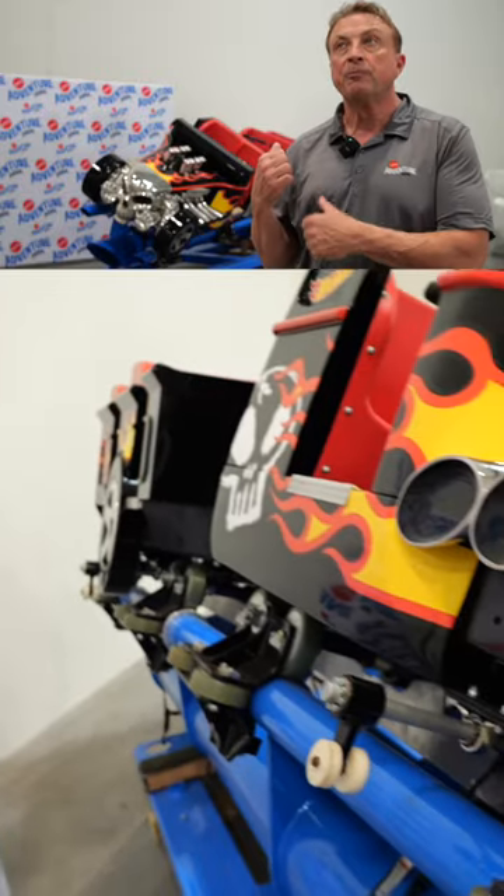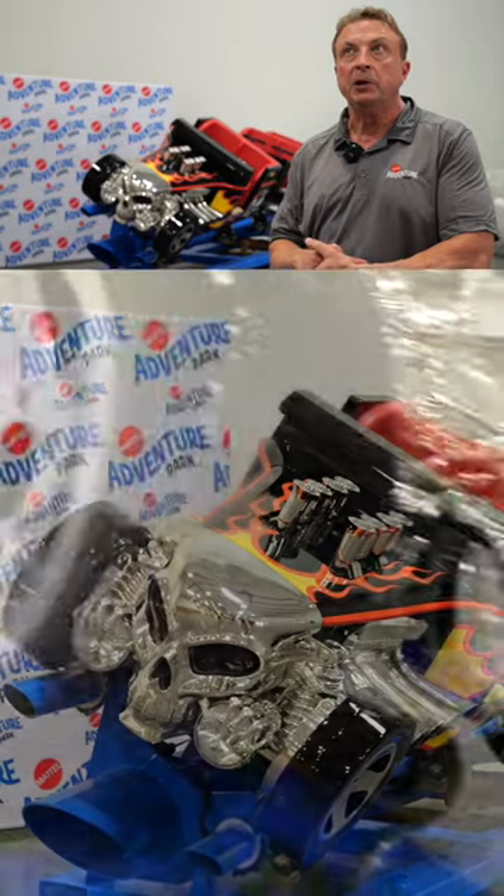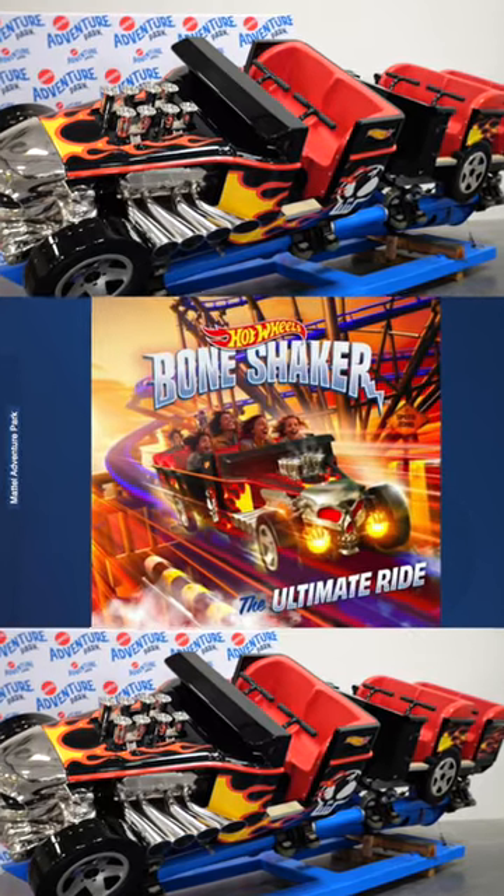This is a super themed car. The front end of this vehicle is chromed carbon fiber, with the flames. Mattel worked with us to make sure that these cars were as authentic to the Hot Wheels car as they possibly could be.